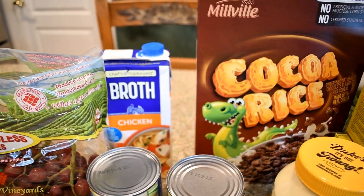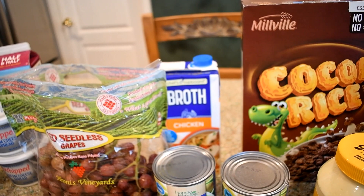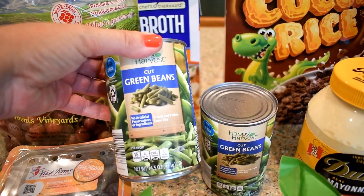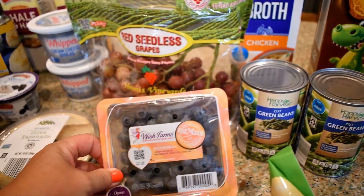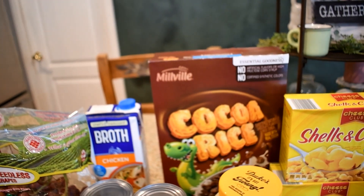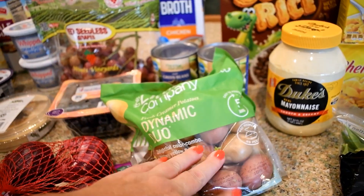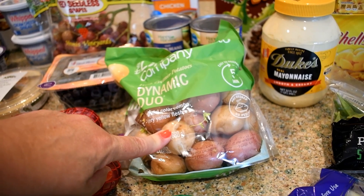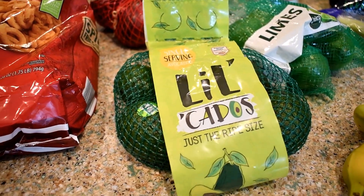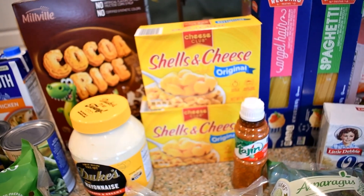Back here we have some chicken broth — they haven't been carrying the cans and I prefer those but they're just not stocking them. I have two cans of cut green beans, a container of blueberries, some cocoa rice cereal my husband likes, and some Duke's mayo which has become my favorite. Of course I love these little potatoes — a new favorite in the air fryer. I have some red onion, some avocados, some limes, and back there some shells and cheese the kids like.